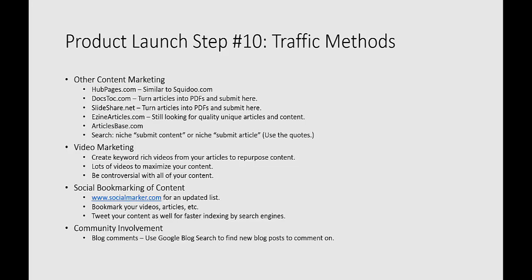Community involvement is really important for getting more traffic. You could do blog commenting — use Google Blog Search to find new blog posts to comment on within your niche market. Comment right away, and you'll get your content out there. You don't have to sell yourself in the comment, but you're getting exposure because there's a niche following that follows that content. You could also join Facebook groups in your niche market, and join forums where you can ask questions, give answers, and have a link to your website in the signature file if they allow it.